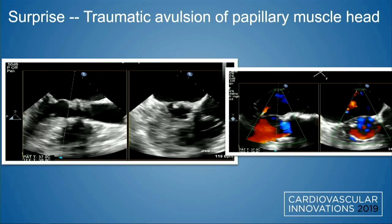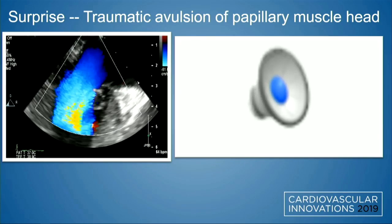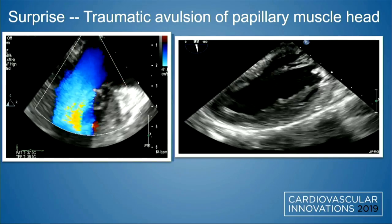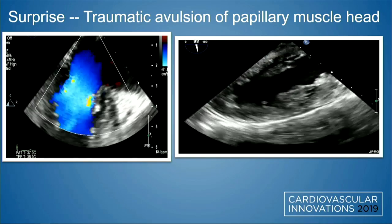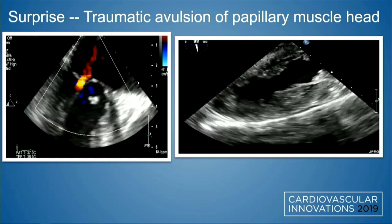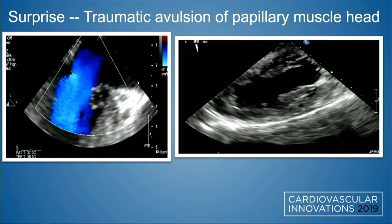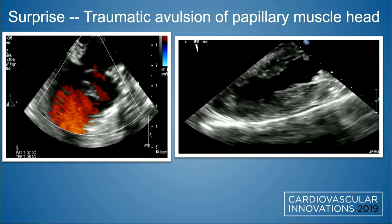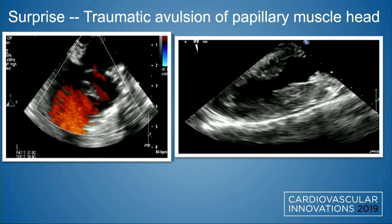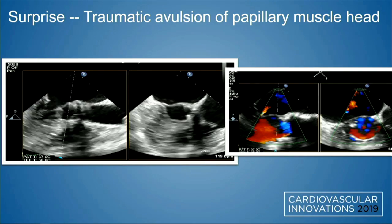Surprisingly, the mitral regurgitation was not severe, at least not at this point. Here is the image demonstrating the degree of mitral regurgitation. This long-axis transgastric view clearly shows an absent papillary muscle head — that's the anterolateral papillary muscle. The posteromedial is right there, but the anterolateral papillary muscle is missing, and that's what we see on the previous images.